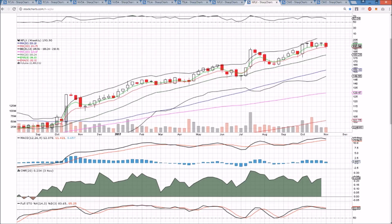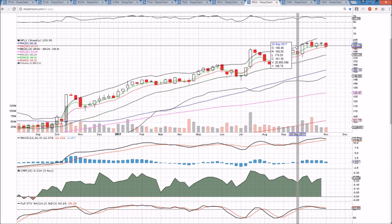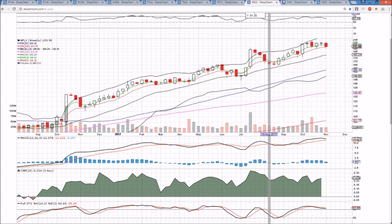We're watching for a potential bearish MACD cross on the weekly. The last time we saw that, we had five weeks of consolidation. Out of the big five tech names we follow, Netflix is currently the weakest on the daily time frame.